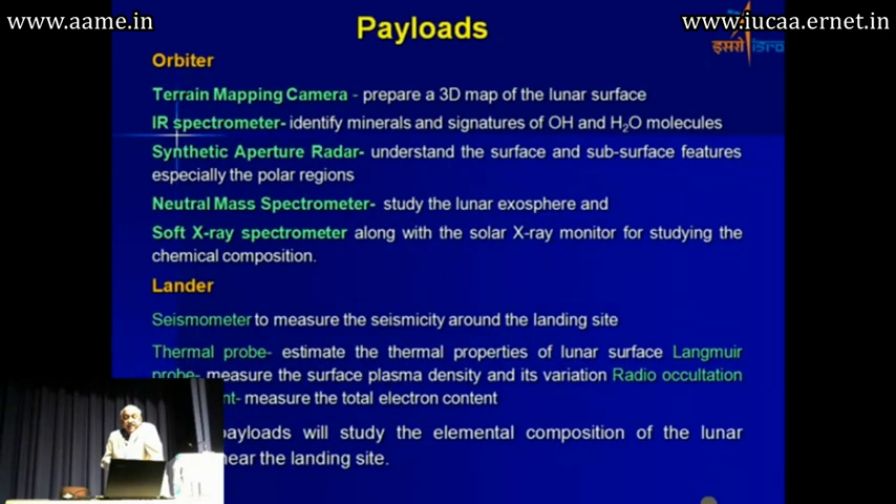It will carry a series of instruments which will enhance what we have done in Chandrayaan 1. The terrain mapping camera will continue, and the IR spectrometer, which was working only up to 3 microns in the previous mission, will now work up to 5 microns. It will be able to do a better detection of water molecules and also the mapping of these on the surface.